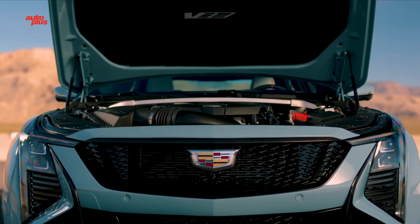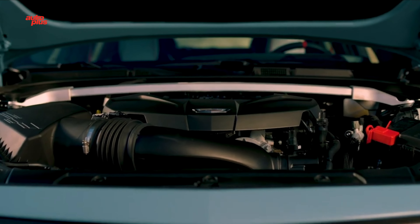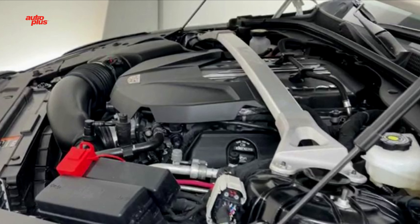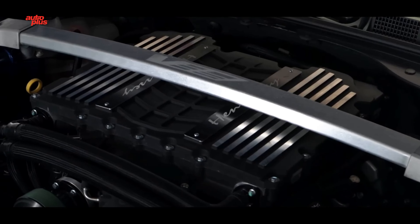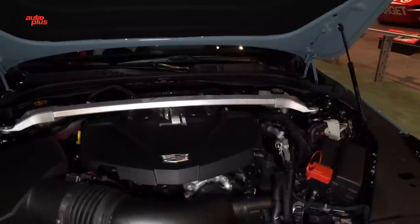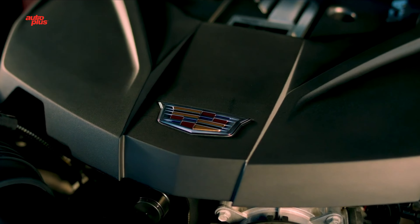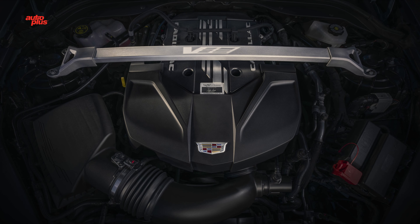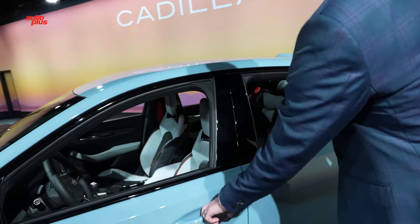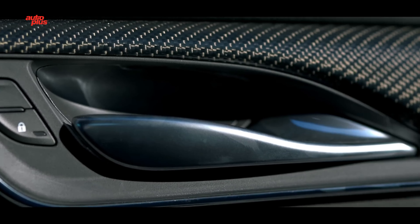There have been no changes under the hood of the Cadillac CT5V Blackwing, and anyone familiar with this engine won't complain about that. The 6.2-liter supercharged V8 has outputs of 668 horsepower and 659 lb-ft of torque, and it comes standard with a 6-speed manual gearbox. A 10-speed automatic is available optionally, but in both cases, power is directed to the rear wheels only.